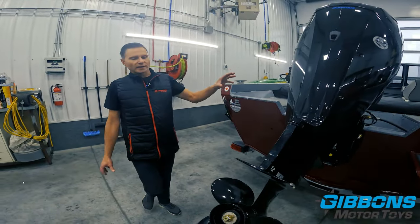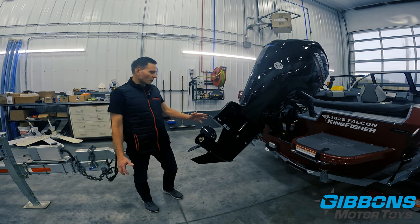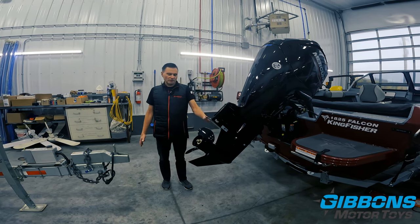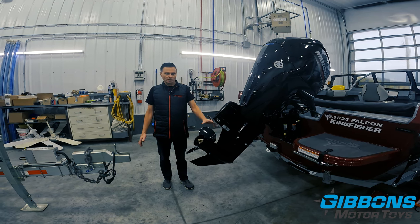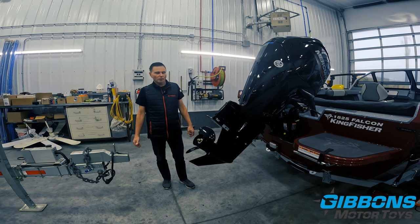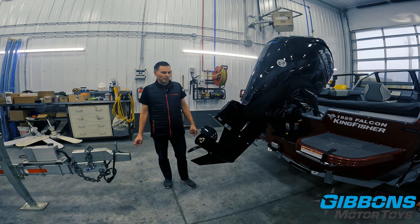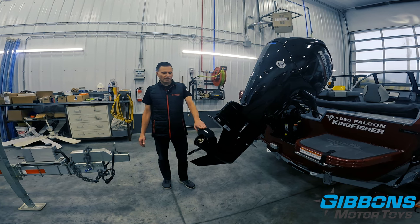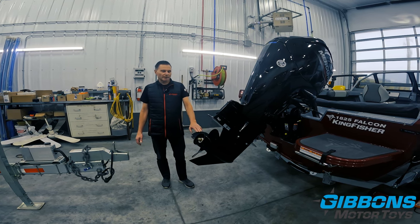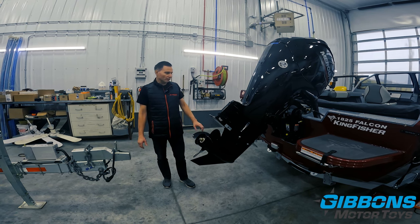The maximum horsepower on the 1825 is 115, which is what this has. It also features a Mercury Command Thrust lower gear case — the same gear case and propeller diameter used on a 150-horsepower engine. That larger gear case gives you more thrust and better boat control whether you're fishing, trolling, backing onto the trailer, or docking. And uniquely, it also delivers more top-end performance than the standard gear case — something exclusive to Mercury in this horsepower range.